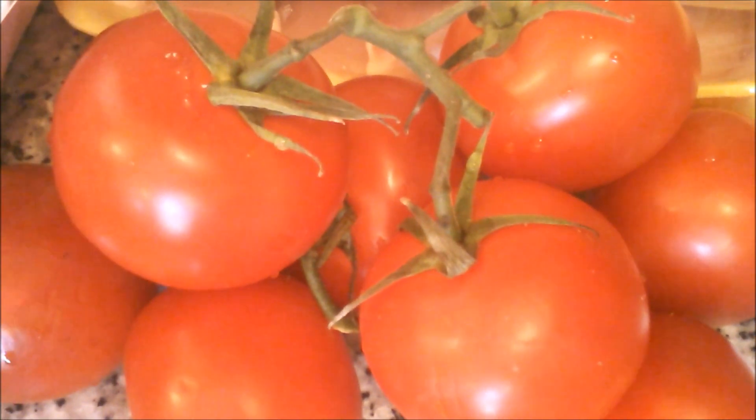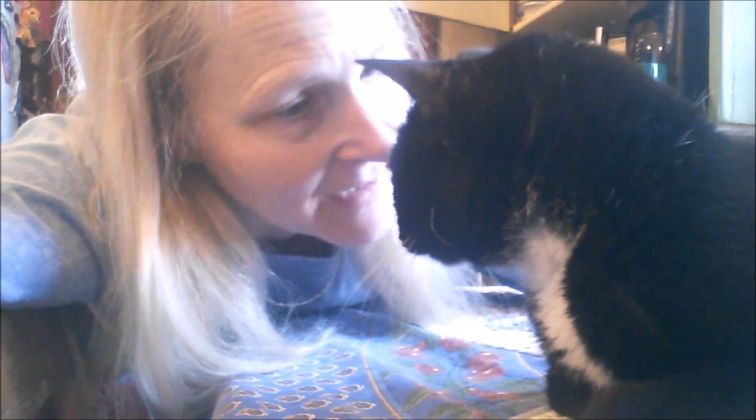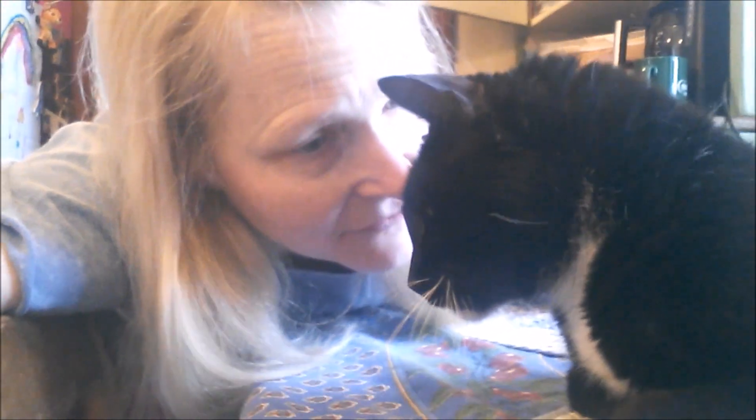Frugal Daddy found some very interesting items at the Aldi dumpster — something we've never ever found before. First off, tomatoes on the vine. Three packages of chicken plus a whole fresh $8.50 chicken. Now as the weather is getting warmer and we're moving out of winter, we're going to have to be more careful about some of the things we find dumpster diving. The chicken is still cold but I'm going to cook it up right now for the dogs and cats. Are you excited about the chicken, Bertie? Very excited about the chicken.